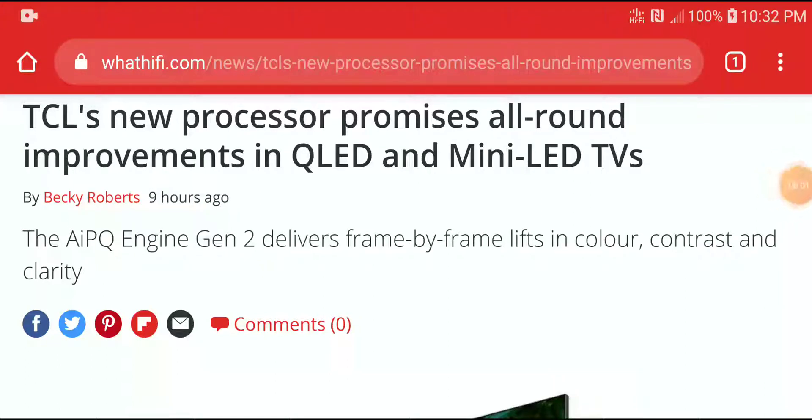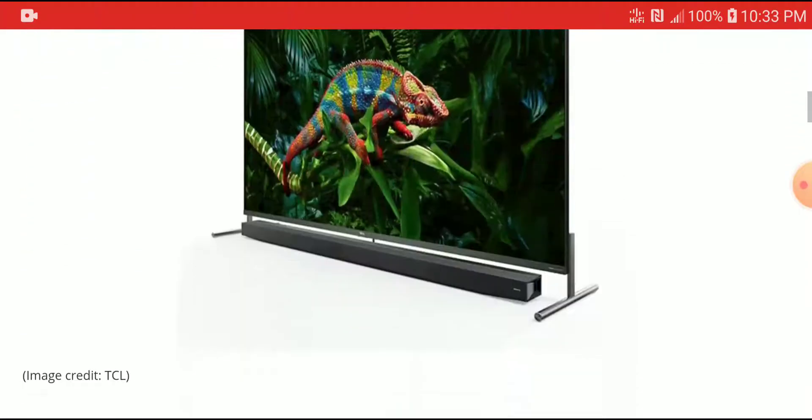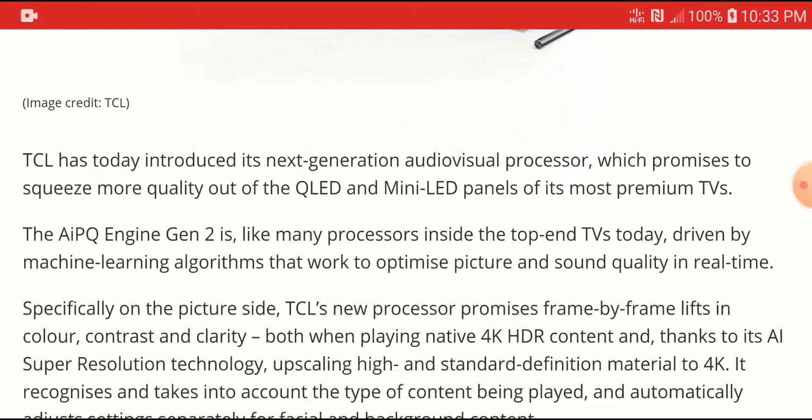TCL just announced a new top-of-the-line processor for all their TVs, from their QLED to their LED TV. They're going to call this one the AIPQ Engine Gen 2.